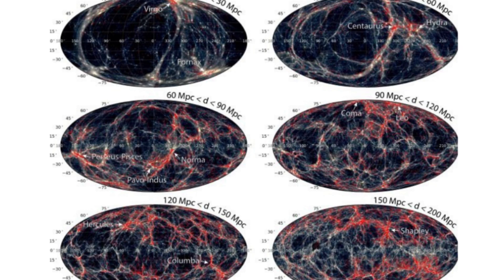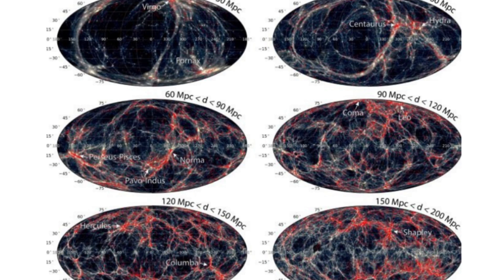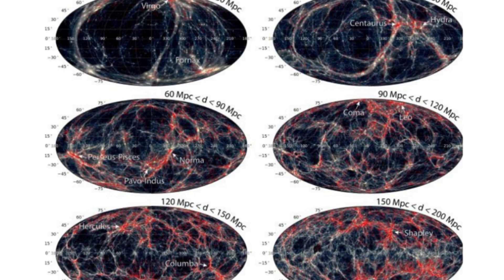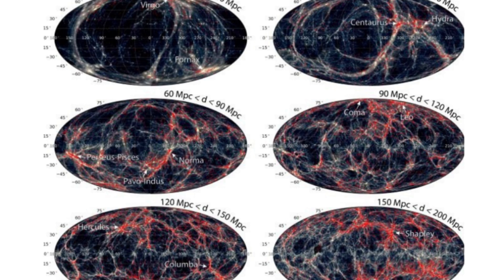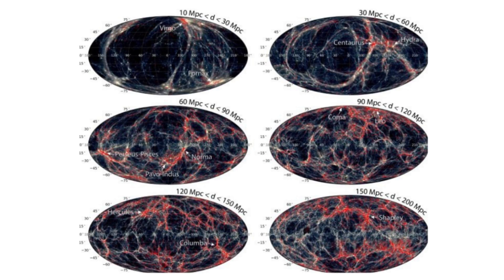But Sibelius Dark also showed that the local void might be unusual, in that it appears to have evolved from a local large-scale underdensity of dark matter from the outset. What produced this underdensity in the early cosmic web will need to be the subject of future explorations.